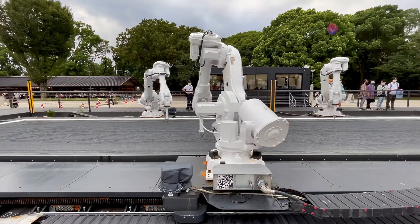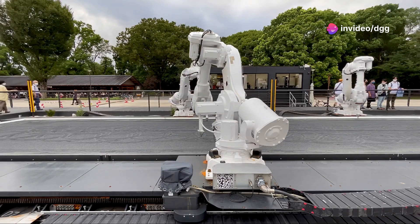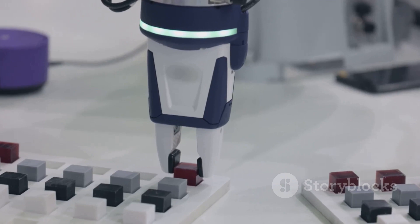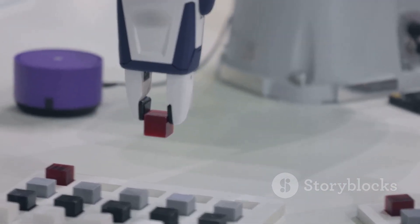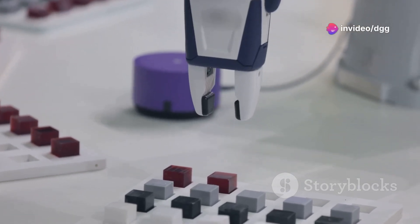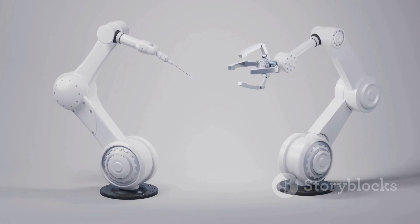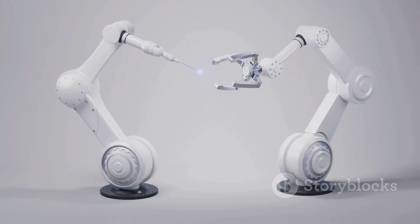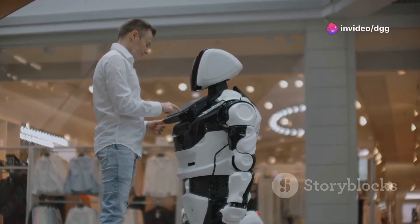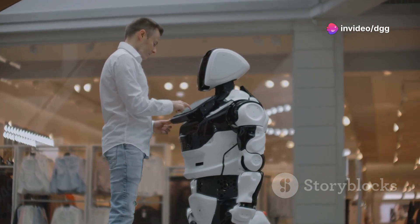Or imagine a team of small robots autonomously laying bricks, following a pre-programmed design — automation that can significantly speed up construction projects. Robotics isn't about replacing human workers; it's about augmenting their capabilities and tackling repetitive or dangerous tasks. This collaboration enhances productivity and safety. By taking over repetitive tasks, robots allow human workers to engage in more meaningful and less monotonous work, letting skilled professionals focus on what they do best. The future of work is a partnership between humans and robots, each complementing the other's strengths.